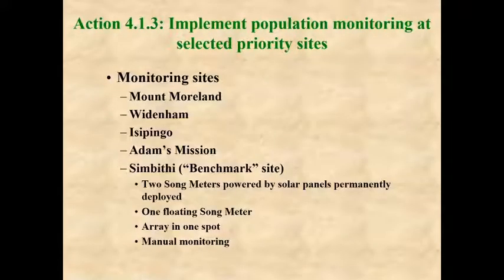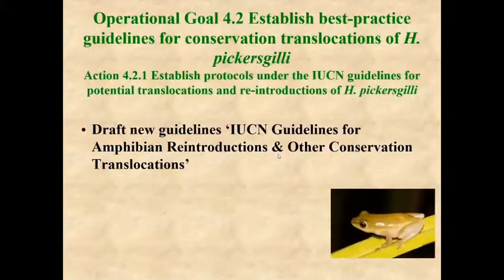We have also begun monitoring the in-situ populations to see whether they are decreasing or increasing. We have a benchmark site where song meters are permanently arrayed and deployed, and then four other sites where we monitor each year via song meters.